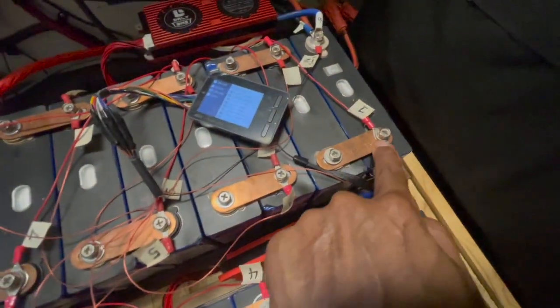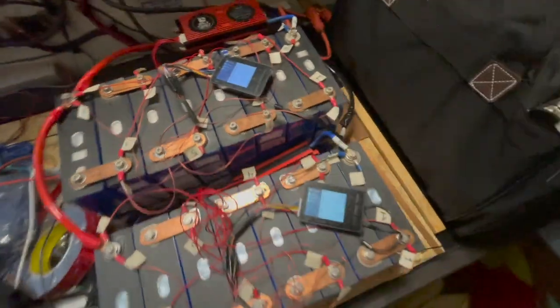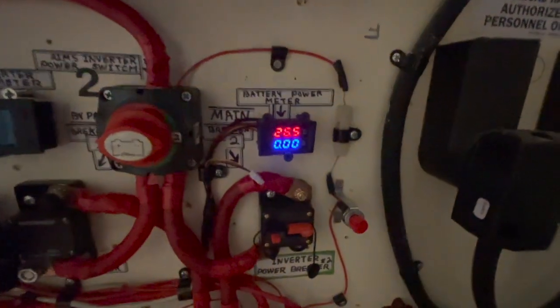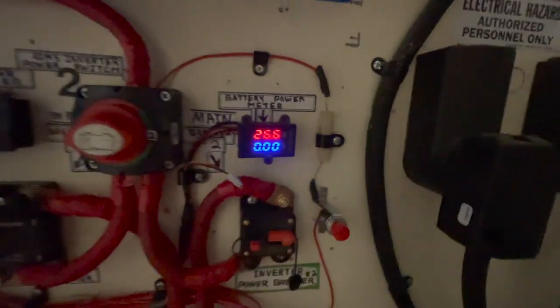These are the two new cells I put in to replace the old cells that got blown out. I'm testing it right now, seeing how it handles — 26.6 volts. I never got that much voltage out of these.